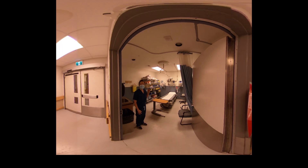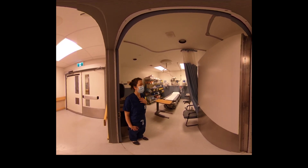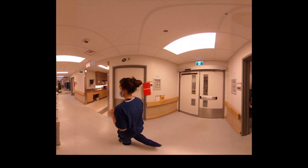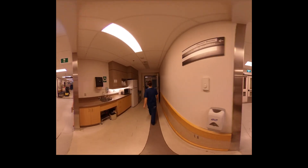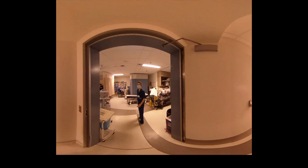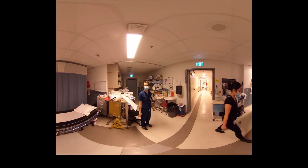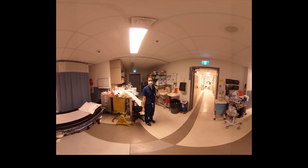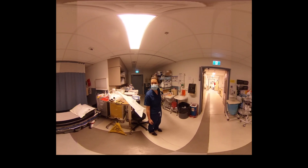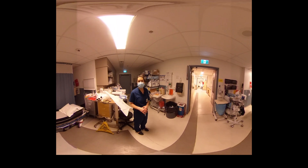This is one of our minor procedure rooms. This one is actually called room number two, but you'll see it on Epic as minor procedure room two. Come on back and we'll look at the plaster room. This is the plaster room — there are four beds in here. Sometimes many patients will stay in here, and sometimes we'll be assessing patients with MSK complaints. It also has all of our casting material, so if you need to cast a patient you can bring them back here, even seat them in a chair to get a cast done.